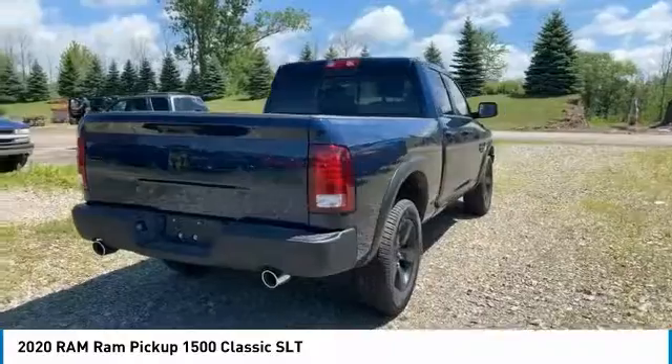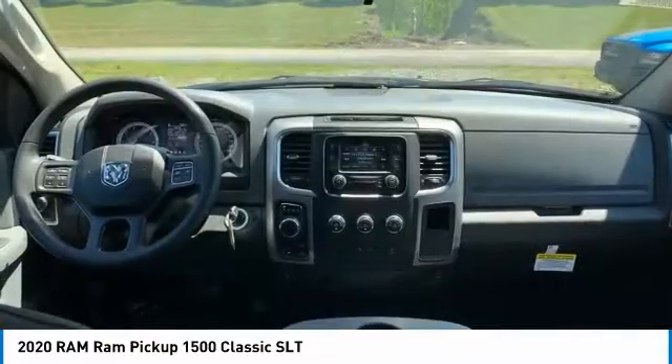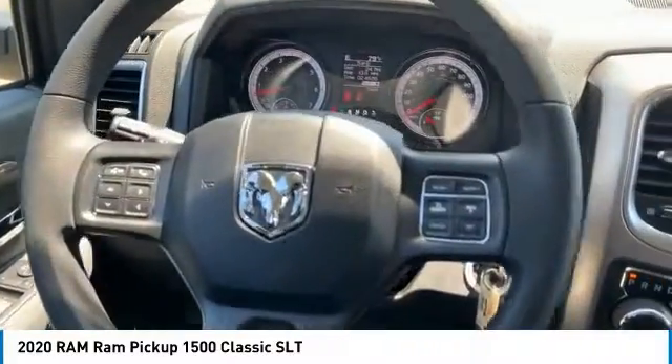Auxiliary transmission fluid cooler, power brakes, braking assist, and rear view camera. Is love at first sight really possible? Let us know when you stop in.